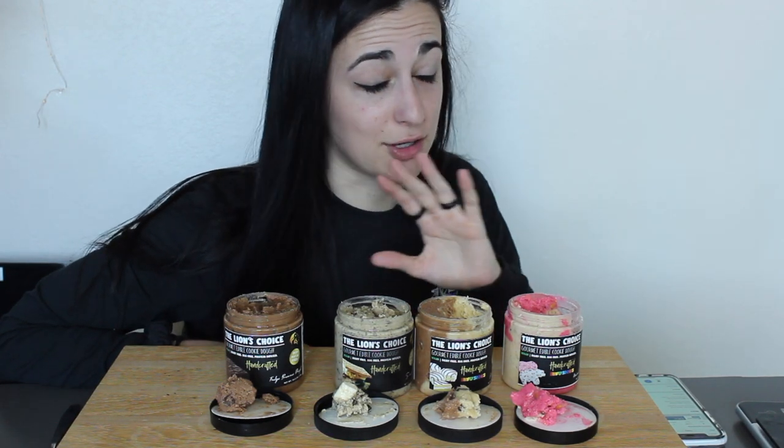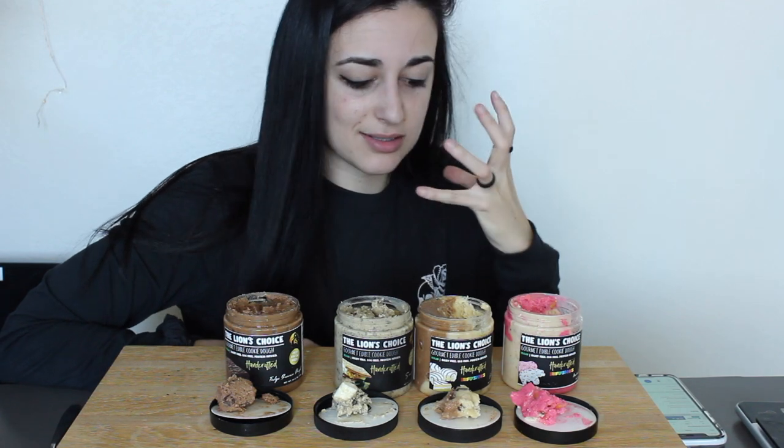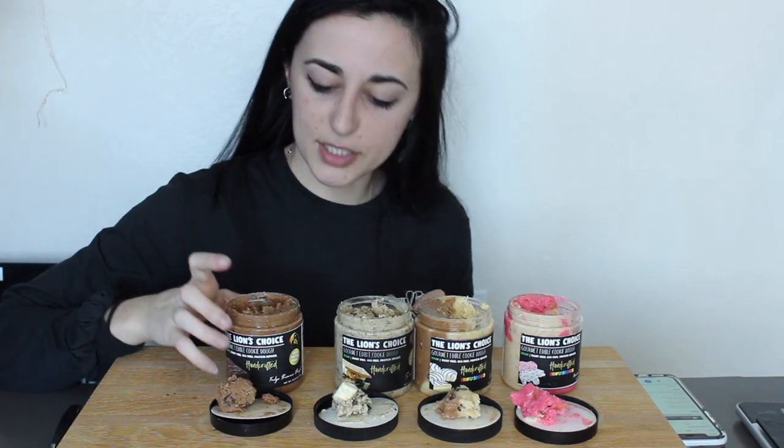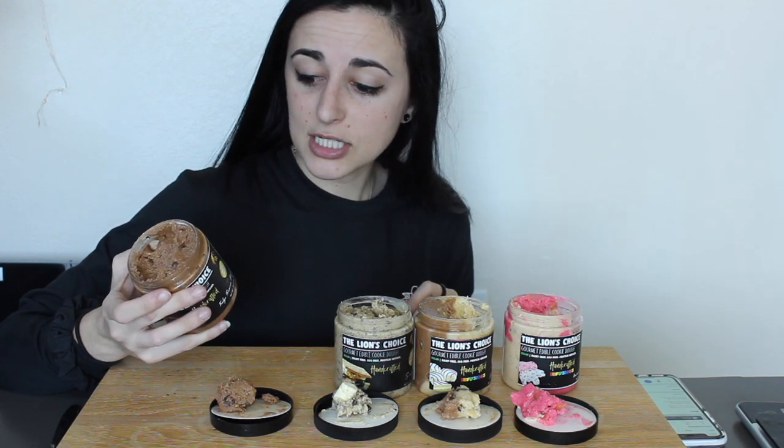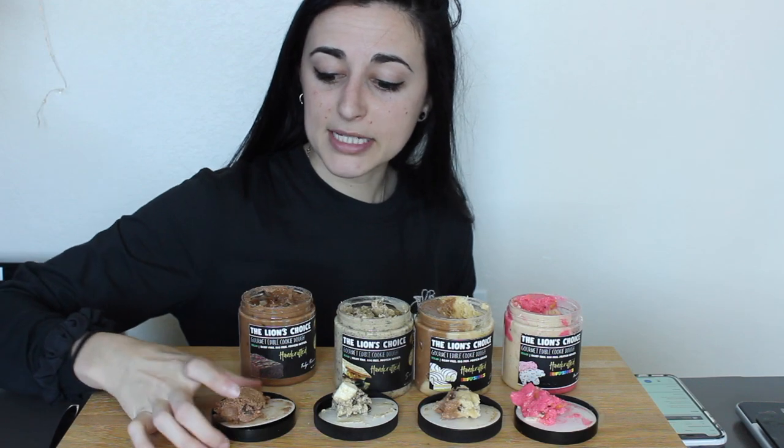This smells incredible — holy crap! These two are definitely the sweetest smelling, so I'm super stoked to try those. But we're going to start with the fudge brownie dough. One serving of two tablespoons is 100 calories, 4.5 grams fat, 13 carbs, and 4 grams protein.